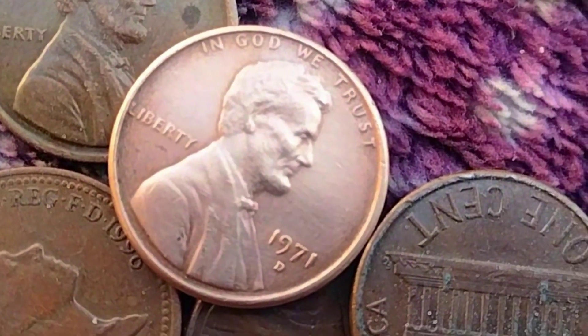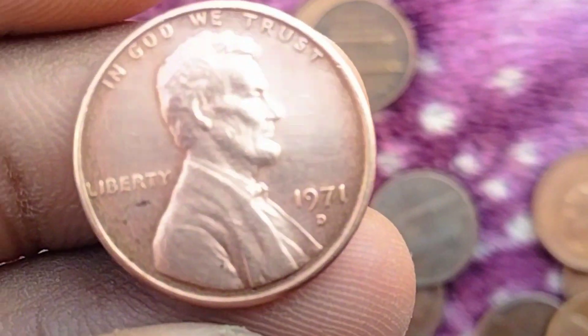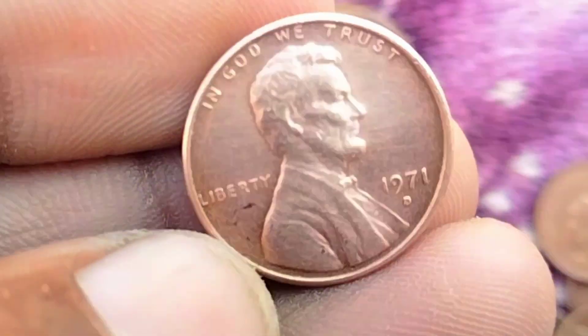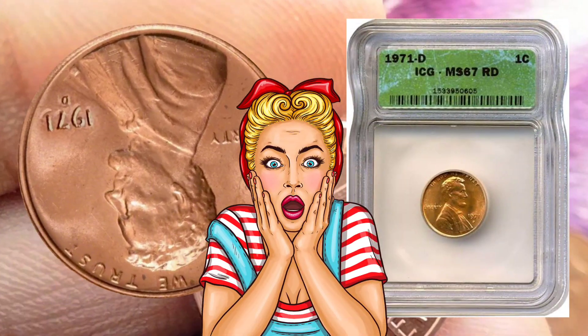Condition: The condition of a coin is paramount in assessing its value. Collectors use a grading scale ranging from poor to mint state perfect condition. The higher the grade, the more valuable the coin.